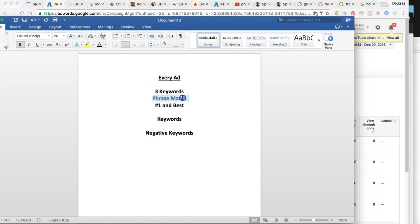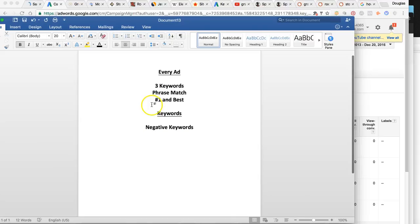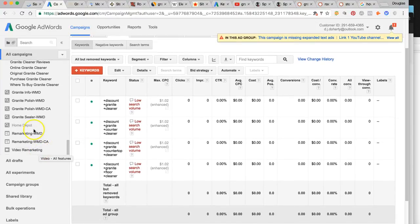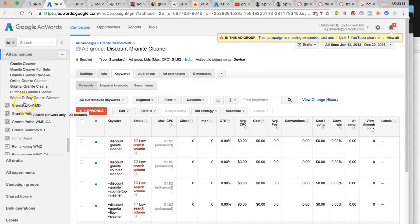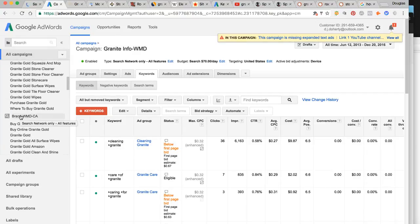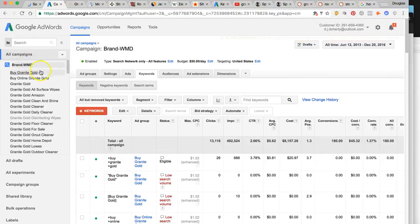So the recommendations are: three keywords per ad, phrase matching them, and you can do exact match for your brand — do an exact match on Granite Gold. You're going to get the biggest bang for your buck and the lowest cost per click when you do phrase match. The negative keywords and doing three keywords per ad are the biggest recommendations I have for you. You guys run quite a few ads and not all of them are completely necessary — we can definitely dive deeper into this to figure it all out.